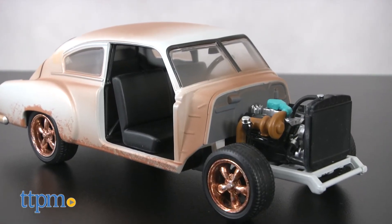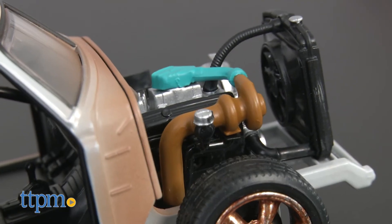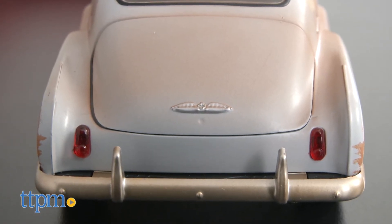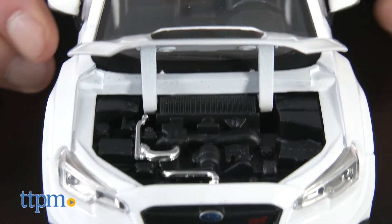And finally, Dom's Chevy Fleetline is a souped-up 1956 car that features in the scenes in Cuba. But that's really all we know about it yet. It's a cool-looking car, very different from your typical Fast and Furious car, and likely to be a standout in any collection.